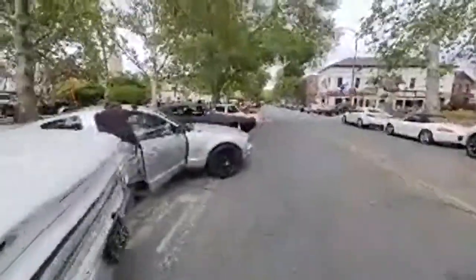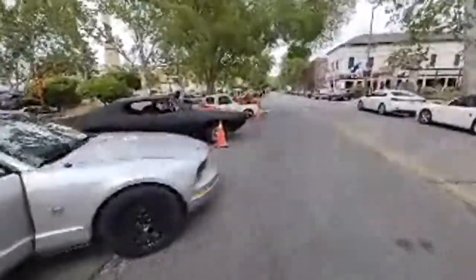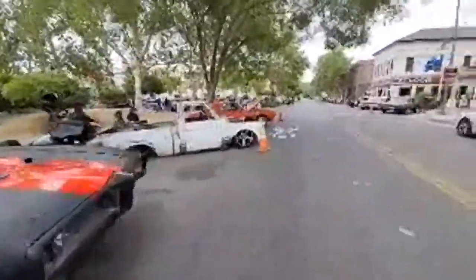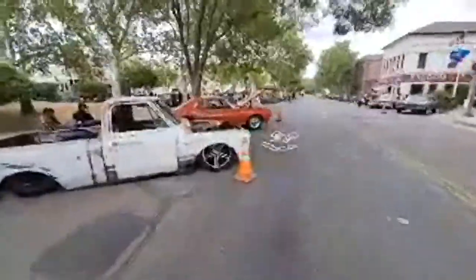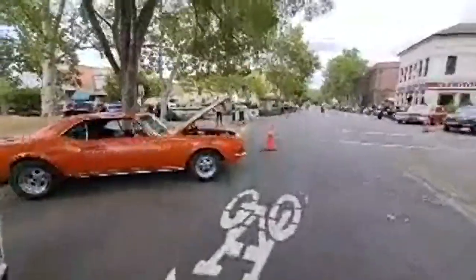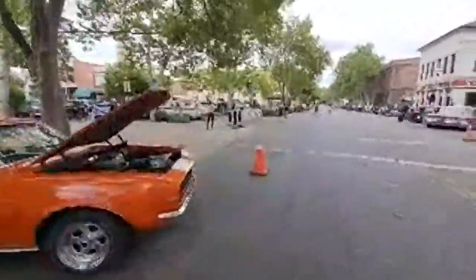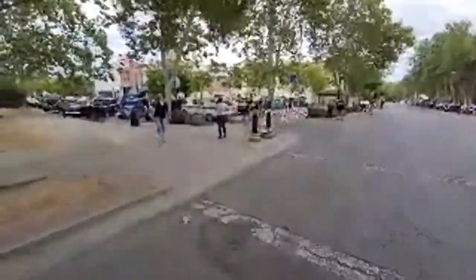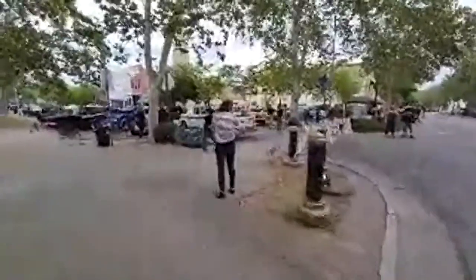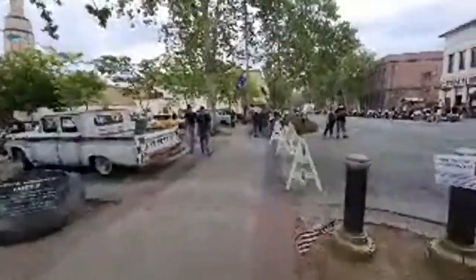I can see you guys are watching — I appreciate you tuning in. Hopefully the video quality is doing alright. I've got pretty decent cell service here, which helps, because otherwise it ends up being really choppy. If there is any of that happening, I apologize — I'm at the mercy of AT&T here. Hopefully the signal stays strong.